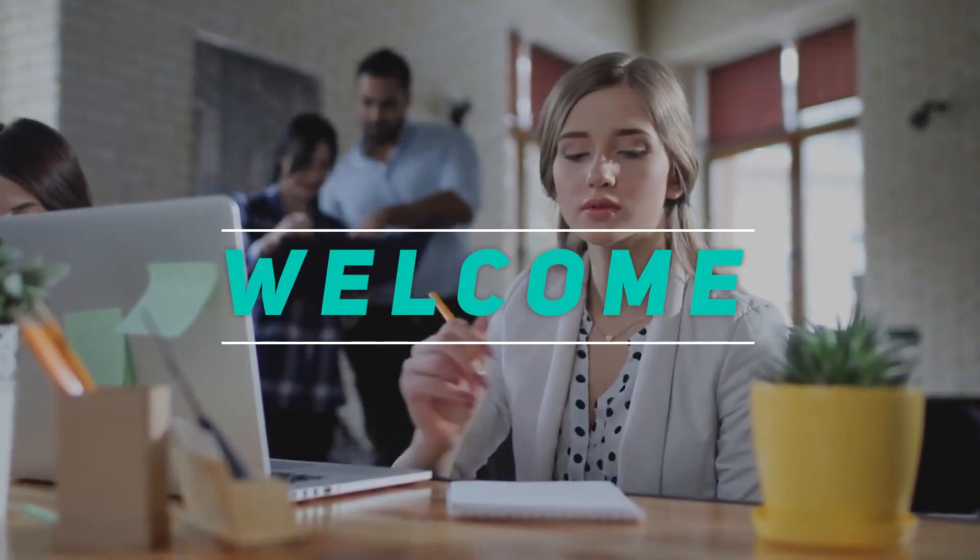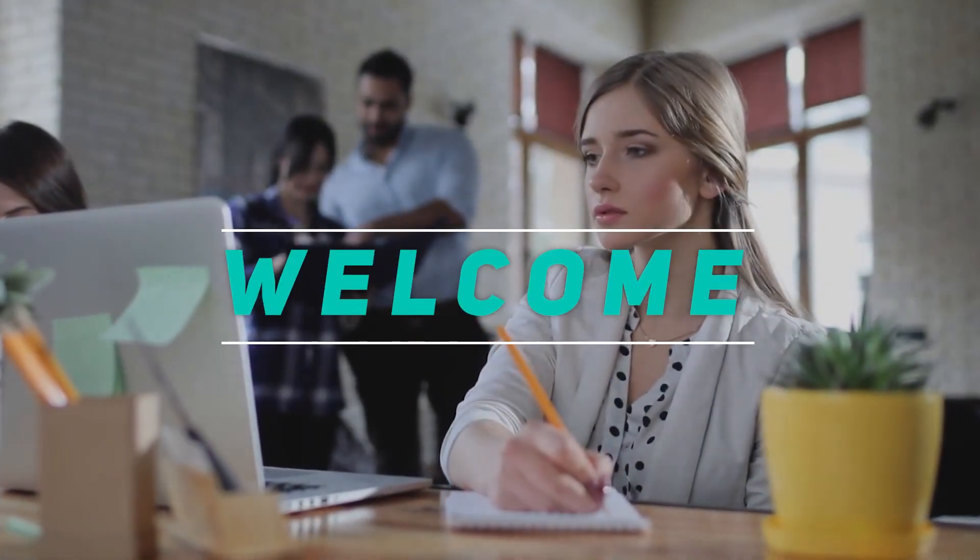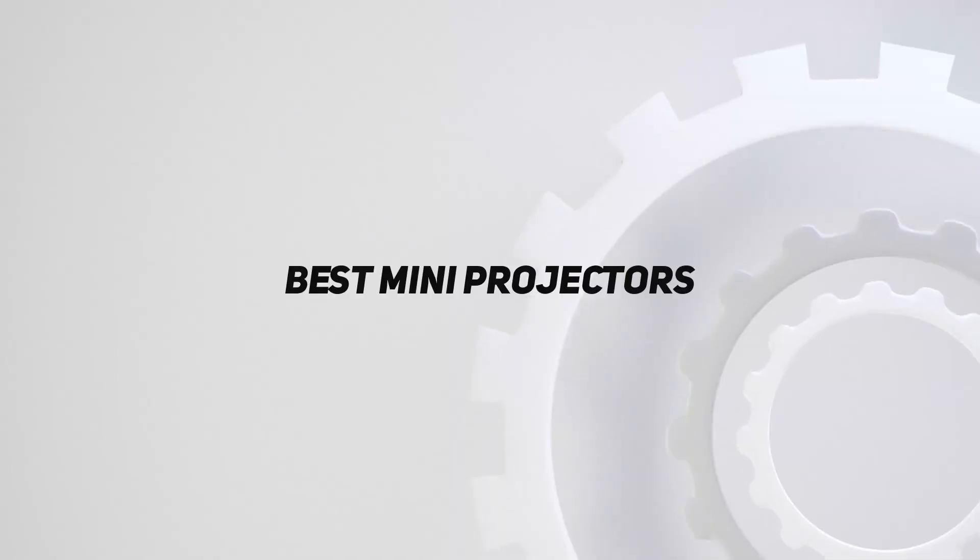Hey, welcome back to my channel. In this video, I'm going to talk about the top 5 best mini projectors.